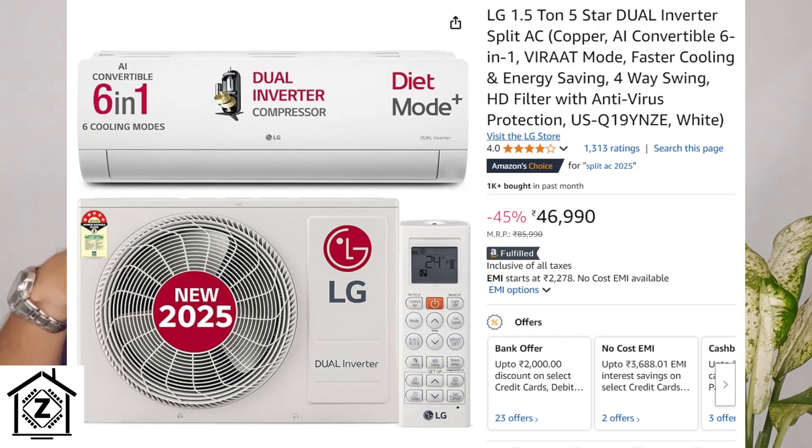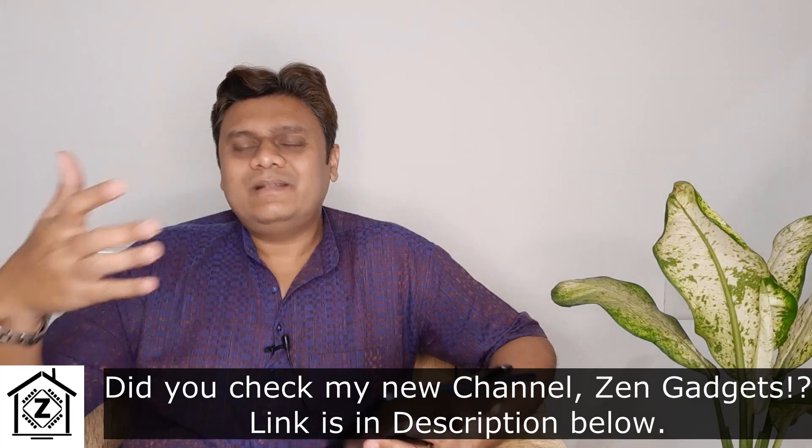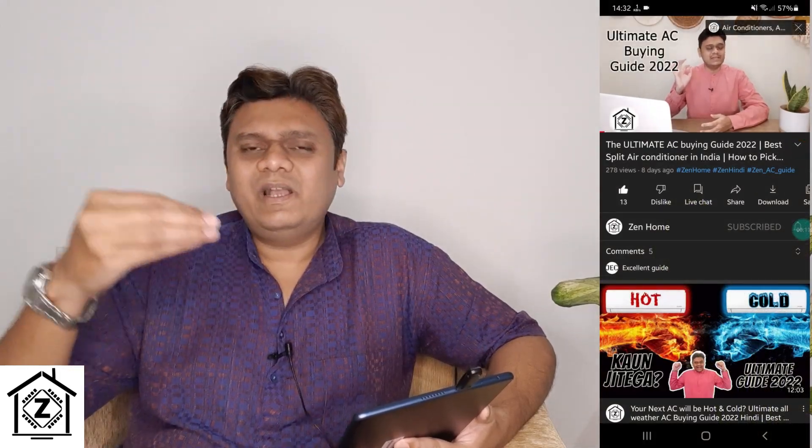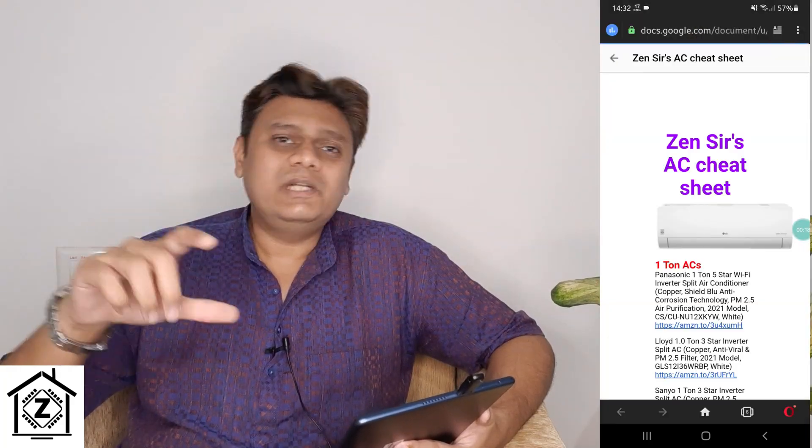There's a third point linked to the above features: price and discounts. You don't really have to buy something very unique or special to enjoy all these new features — these are regular ACs at regular prices, just with updated features. The time extension given by the government or BEE has allowed brands to optimize their prices and offer much better features at existing prices. If you're confused between features like Wi-Fi, four-way swing, or convertible modes, check out the Google Doc cheat sheet linked in the video description or first comment to compare features across brands.